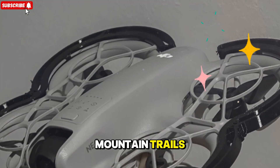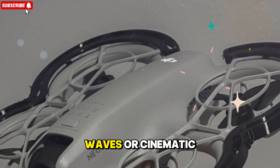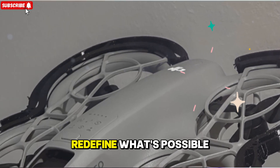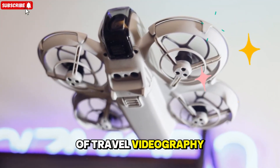Whether you're capturing mountain trails, city skylines, ocean waves, or cinematic selfies, this compact powerhouse might just redefine what's possible in the world of travel videography.